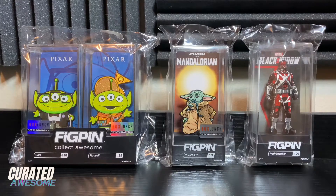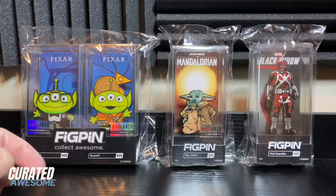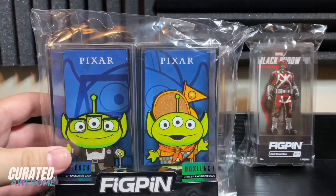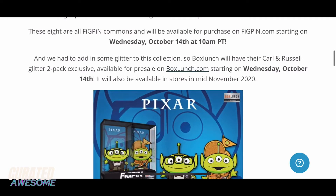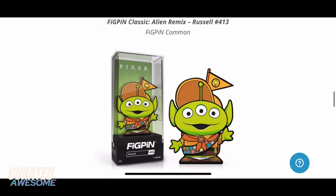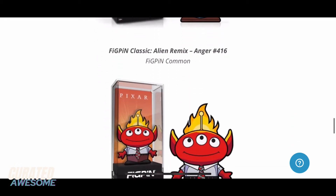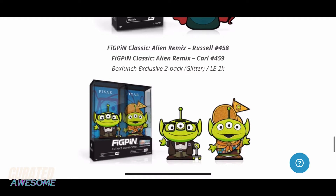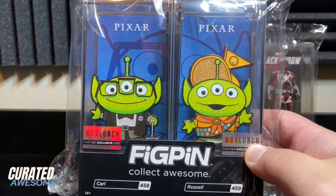Three of these pins are Box Lunch exclusives. First we have this two-pack: Carl and Russell — fig pin 458 and fig pin 459. These were part of the Alien Remix collection from Pixar, became available for purchase on October 14th of 2020, and were released in November 2020. These are a variant of fig pins number 413 (Russell) and 414 (Carl). I have to say it messes with my OCD that the classic fig pins are Russell first and Carl second, but these Box Lunch exclusives are Carl first and Russell second.